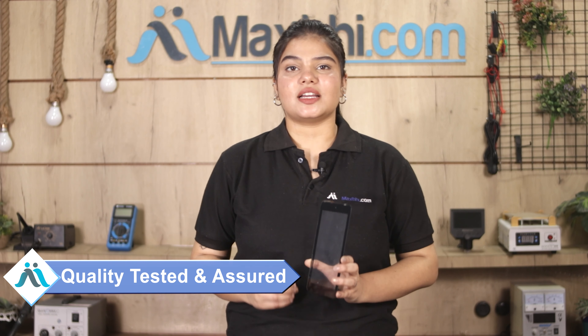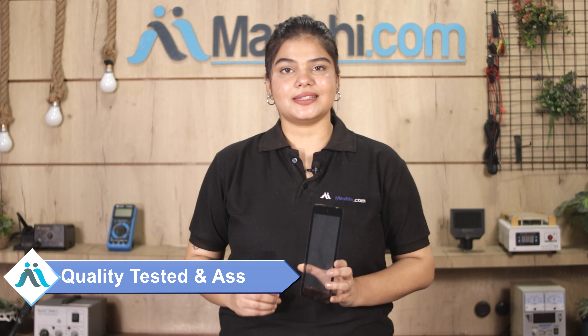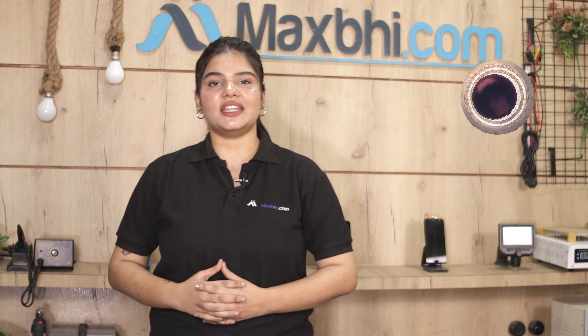This touch screen is checked by our quality team and inspected before it is sent. Also, the Dell Venue 7 touch screen comes with MaxBee Trust Replacement Warranty.